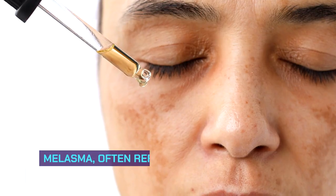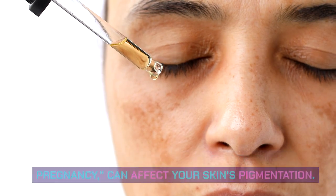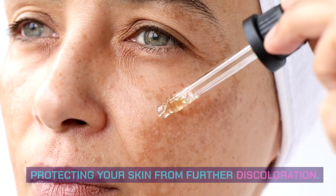Managing Melasma. Melasma, often referred to as the mask of pregnancy, can affect your skin's pigmentation. We'll discuss strategies for minimizing melasma and protecting your skin from further discoloration.